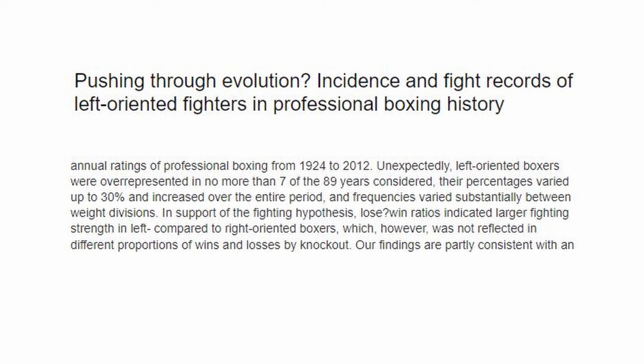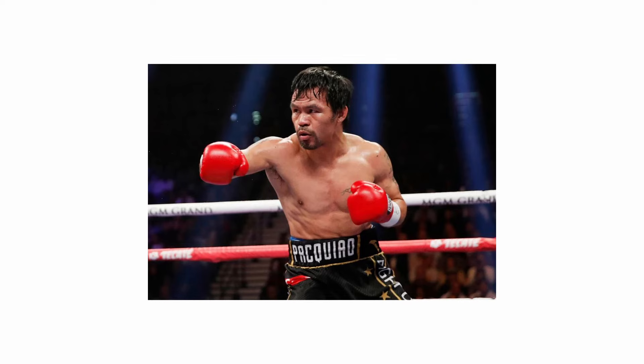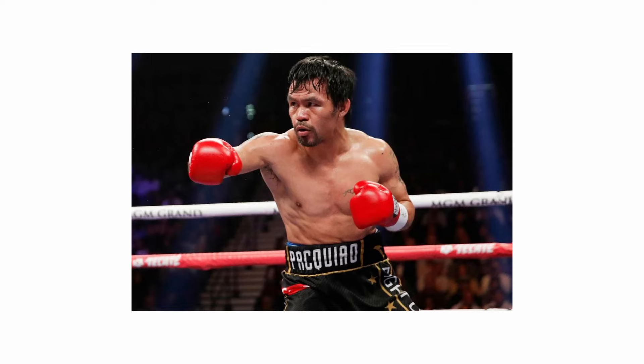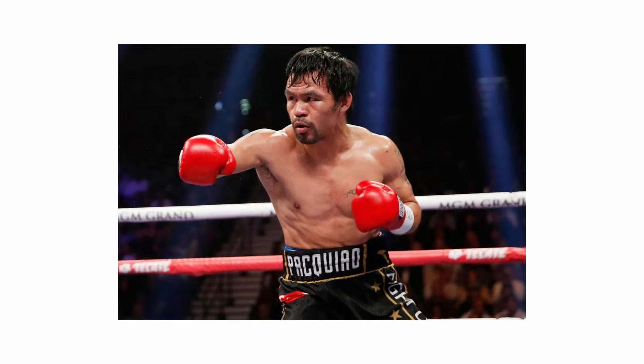This is backed up by one study that examined over 2,000 boxers' records and found that Southpaws had a better win ratio than orthodox fighters. A 2019 study looking into the association between left-handers and fighting success found that left-handed men are strongly over-represented within professional combat sports, with 17% of the professional fighter sample being left-handed, despite only 10% of the general population being left-handed. And this element of unpreparedness makes it difficult for some orthodox fighters to adjust to fighting against the Southpaw. Southpaws frequently train with orthodox fighters and are well-drilled when it comes to using the change of direction and angles to their advantage.